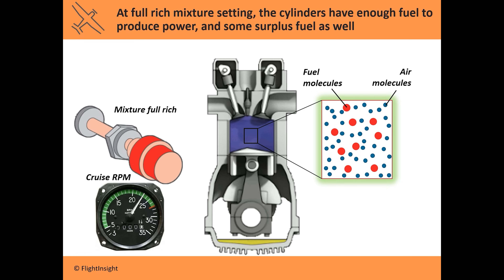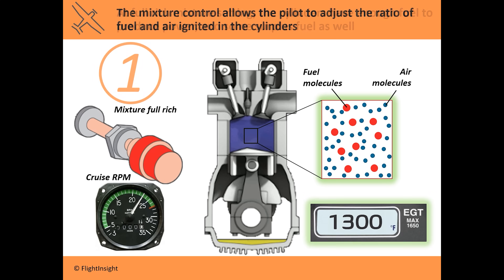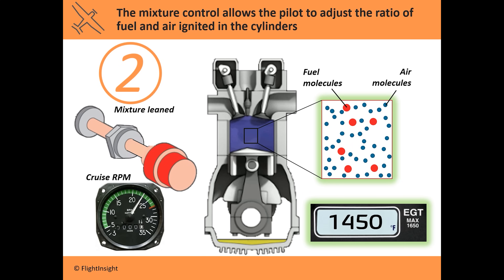One of the ways we measure engine heat is through the exhaust gas temperature — the heat of the air being expelled from the cylinder through the exhaust valve. Let's say at a cruise RPM with the mixture fully rich, we have 1300 degrees on the EGT. As we bring the mixture control back to lean it out, we have fewer fuel molecules. Remember how that extra fuel acts as a coolant? Without it, the temperature of the exhaust gas goes up. You won't see a change in RPM right away though, because it's just extra fuel you're taking away.